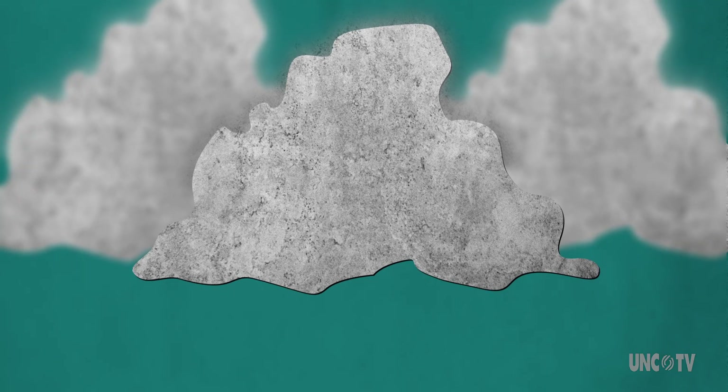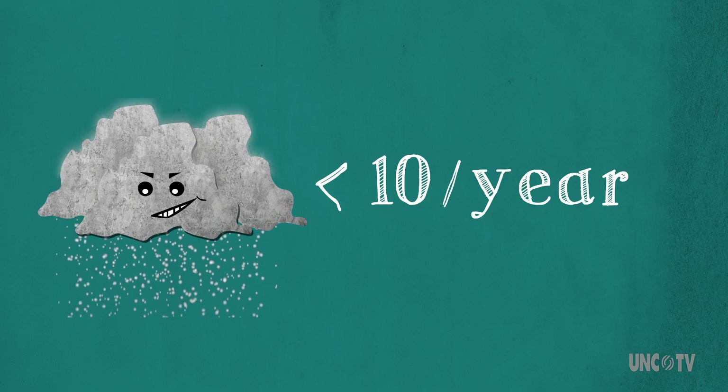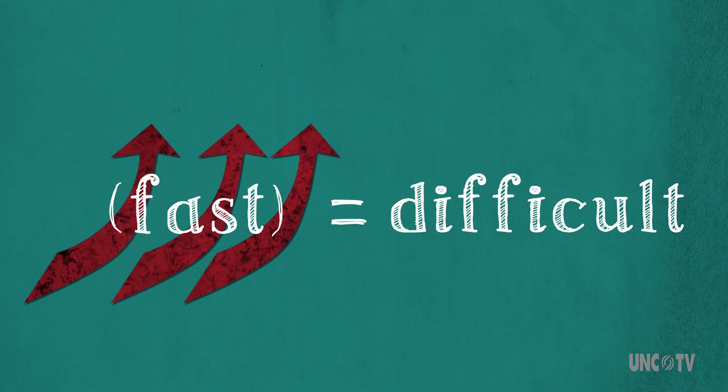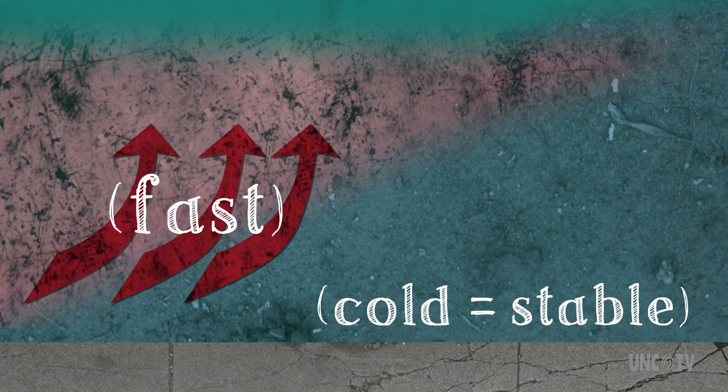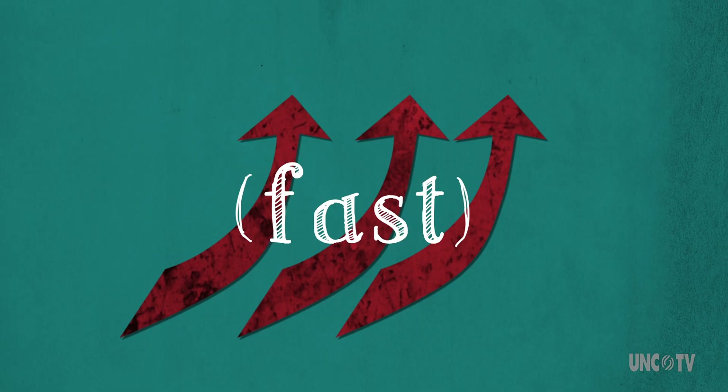And what happens after lightning? Hello, thundersnow. Sounds simple enough, right? But thundersnow is rare, and it's rare because getting an updraft that fast during winter is difficult. Cold air in winter tends to make things stable, so it takes just the right set of circumstances to get air to rise quick enough.